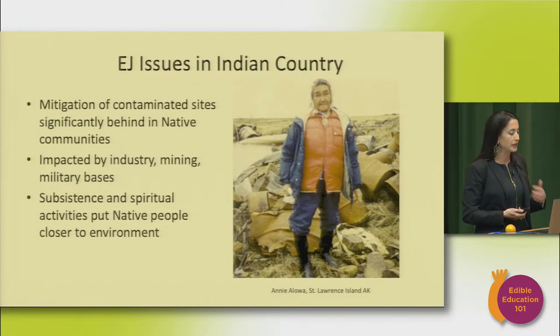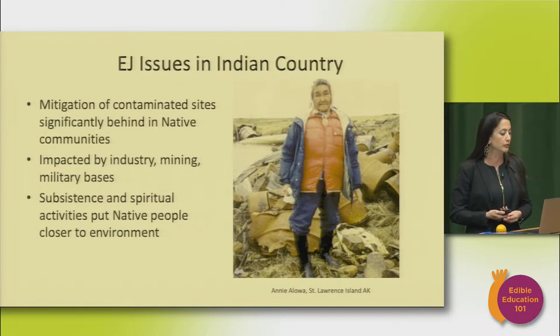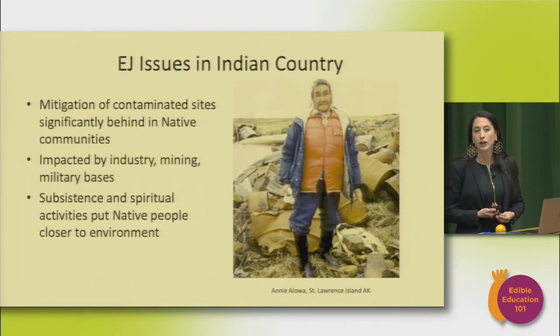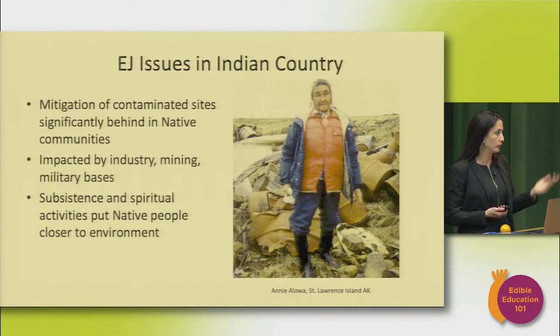In Indian country, environmental justice issues relate to contaminated sites, the mitigation of which is often significantly behind other communities — industries, mining, military bases that have emitted contamination impacting the environment and food sources. Subsistence and spiritual activities often put native people closer to the environment: relying on local rivers for fishing, hunting, gathering water for ceremonies — putting them at a different type of potential impact than people who may not be interacting with the environment in the same way.